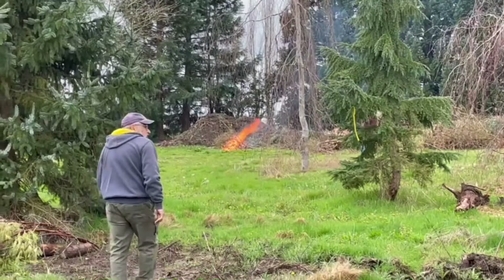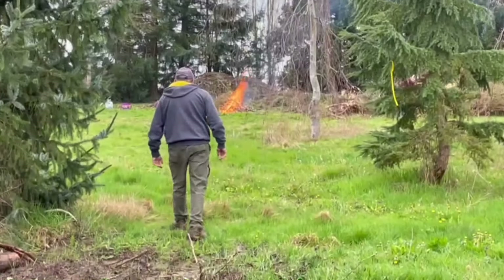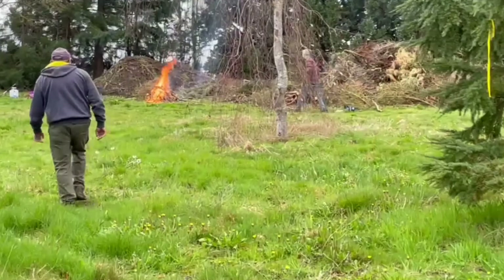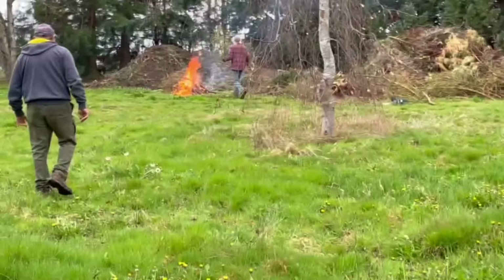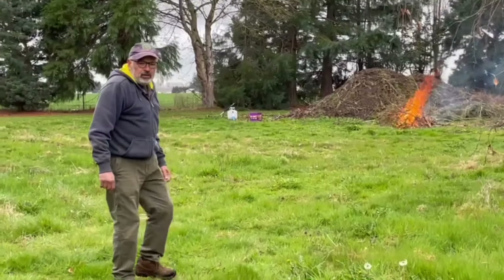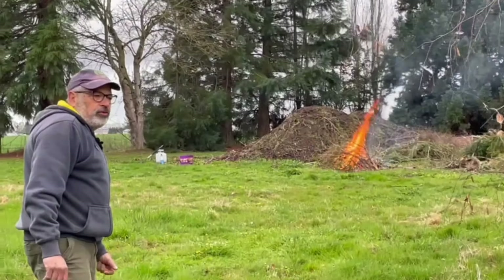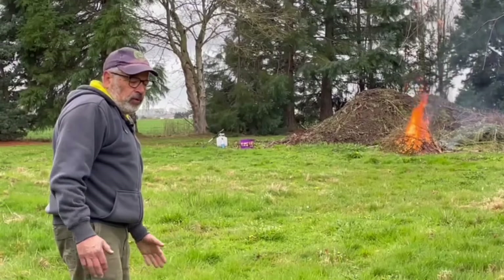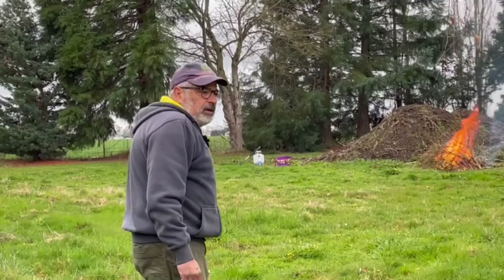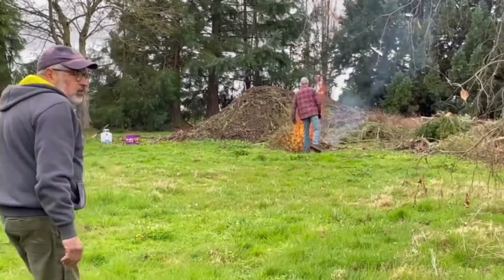Looks like Travis has got a fire going — we're gonna check on him. We're allowed to burn up here and you can have a small fire without a permit, but if it gets bigger than what they consider four by four, you need a permit and the fire marshal has to come out and approve it, and you have to have a piece of equipment on standby with a fire hose and all that. So we'll go see what Travis is doing.